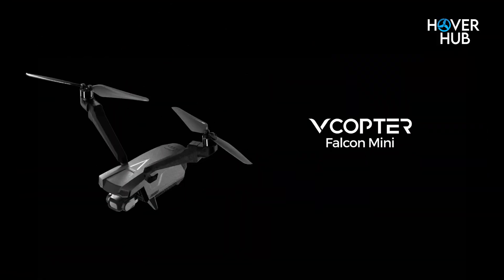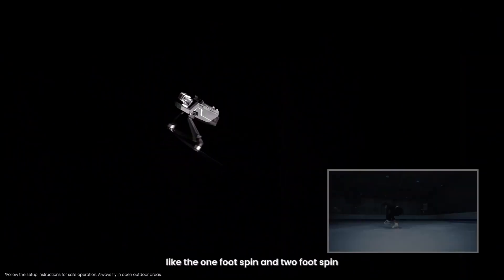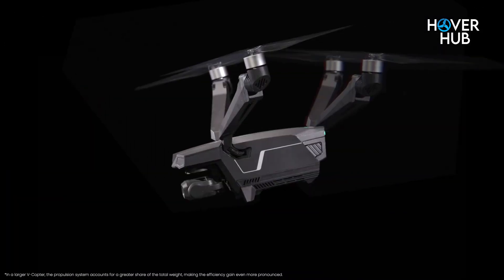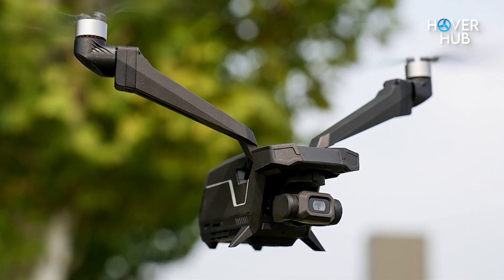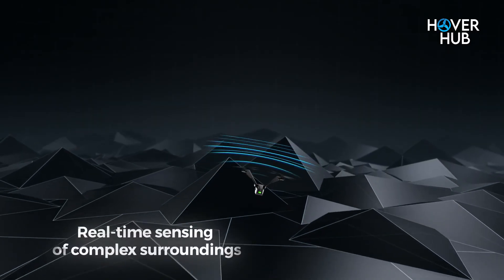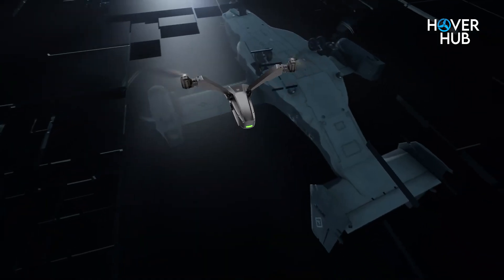This drone's all about fun. With the optional reverse flight kit, you can pull off wild stunts like upside-down flying. Sure, it's more for showing off than practical use, but who doesn't love a little flare? Now, it's not all sunshine and rainbows. The Falcon Mini lacks obstacle avoidance sensors, so you'll need to stay alert while flying. But hey, no drone's perfect, right?